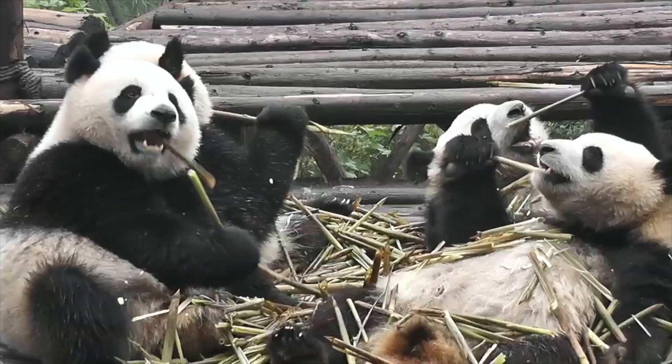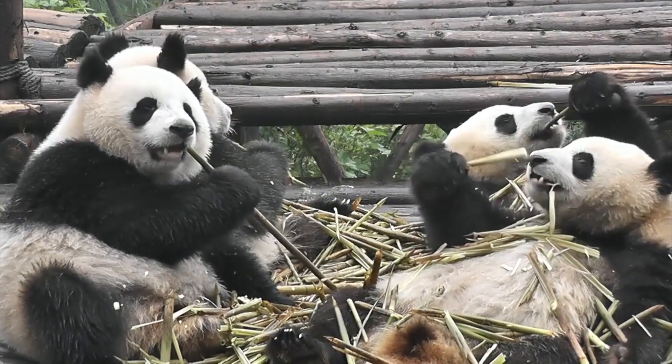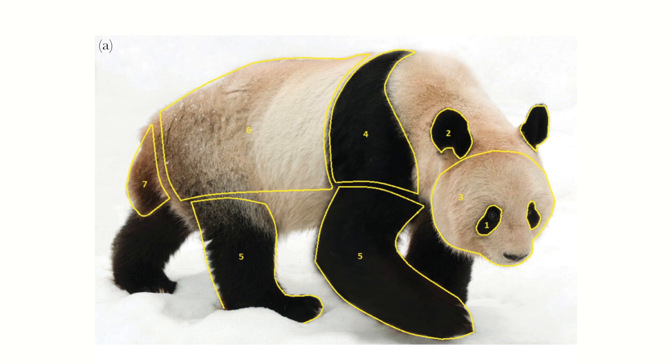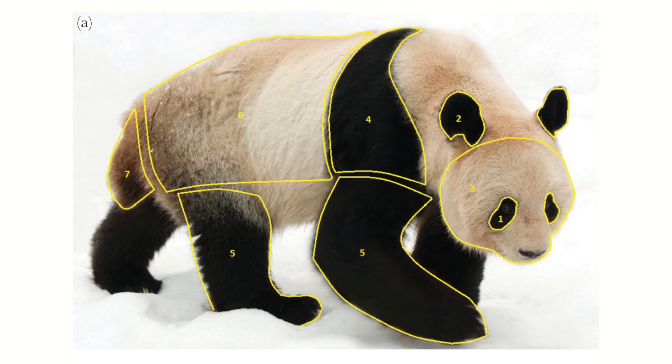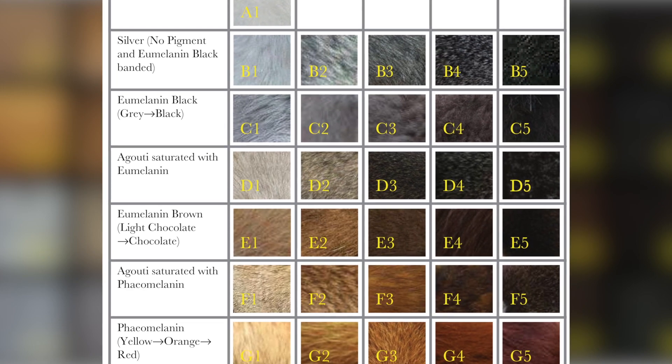What sort of ecological factors would cause these types of traits to evolve? So we broke the head and the body down into 12 and 13 body parts apiece and scored over 2,500 pictures for 195 different species based on how dark or light each segment was.